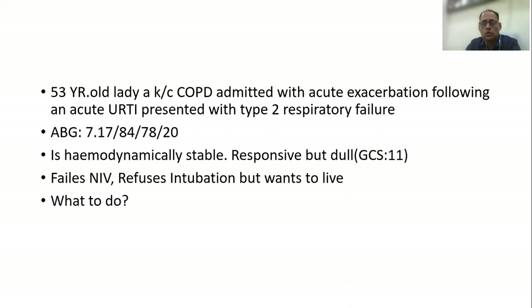This was a 53-year-old lady, a known case of COPD, who came to us with an acute exacerbation following an upper respiratory tract infection and presented with type 2 respiratory failure. At admission, she had a pH of 7.17 with a carbon dioxide of 54. The patient was hemodynamically stable and was responsive but dull. We initially put her on BIPAP, but after 4-5 hours of BIPAP support, her condition did not improve.